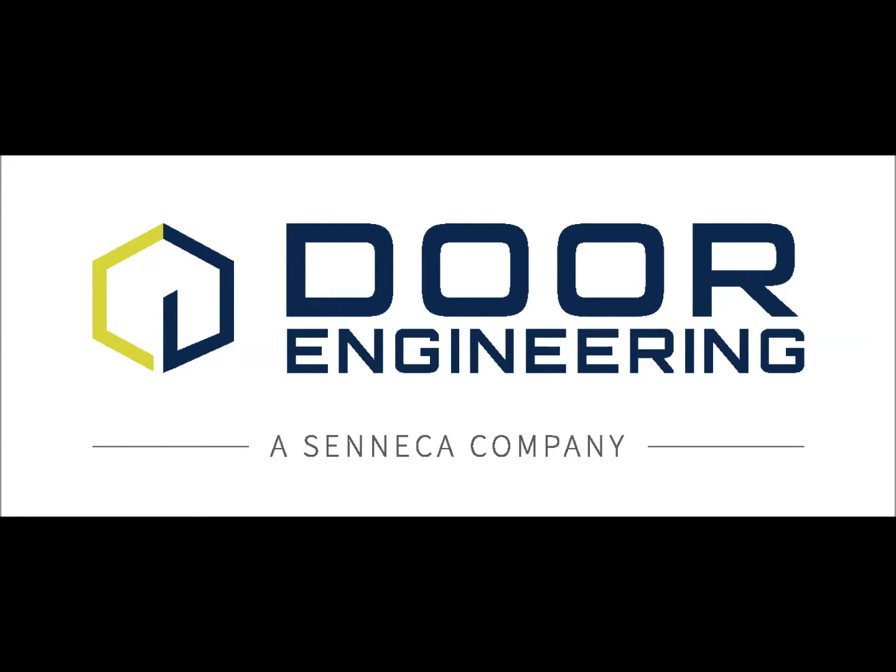Hi, this is Kevin Langrath, the sales manager at Door Engineering, here to tell you about our improved hurricane-rated door systems.